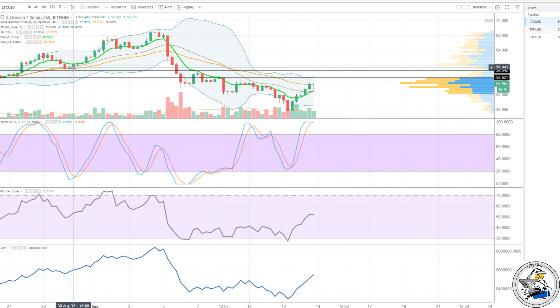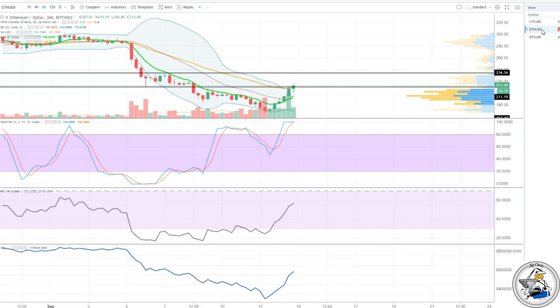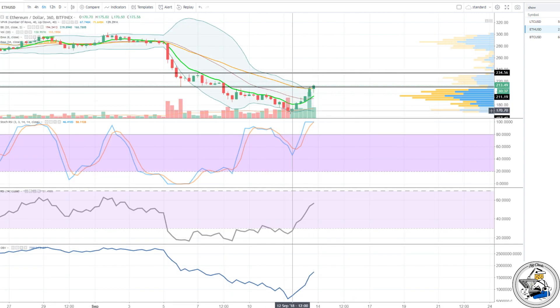If the bulls are able to break above 56.77, then we're really watching the high at 58.54. Breaking 58.54 would be a really nice sign because that was key support from August 30th — we broke through it and since then we've been unable to get back above it. So I think we should keep an eye on both of those levels.